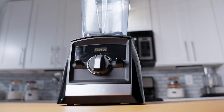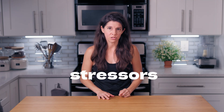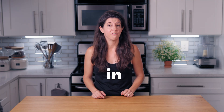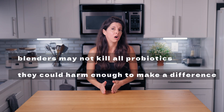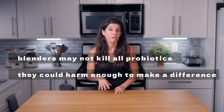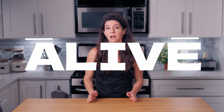Our household blenders don't generate the same magnitude of shear or heat as industrial systems, but they combine multiple moderate stressors that together could reduce probiotic survival, especially in fragile strains. My honest takeaway is that blenders may not kill all probiotics, but they could harm enough to make a difference — especially if you're using yogurt or kefir for gut health. Speed and duration matter, so it's worth being cautious if your goal is to keep the probiotics alive.